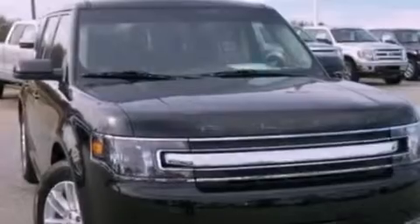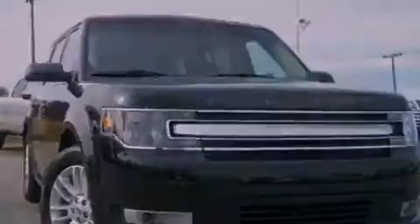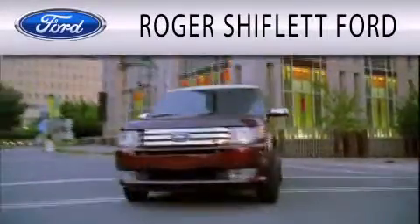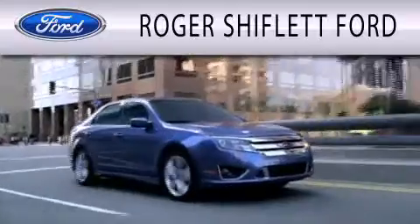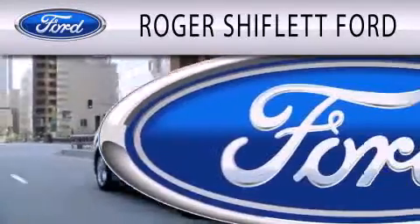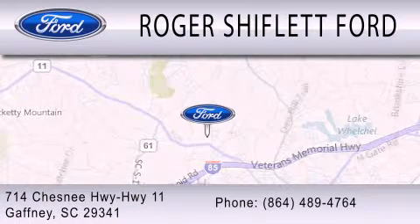This vehicle won't last long at this price. Call and arrange a test drive now. Roger Shifflett Ford is dedicated to doing everything possible to ensure that the experience you have selecting your next vehicle is as pleasant as possible. We're located at 714 Chesney Highway, Highway 11, in Gaffney.